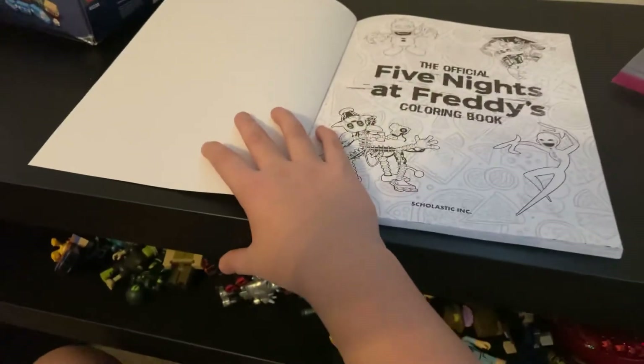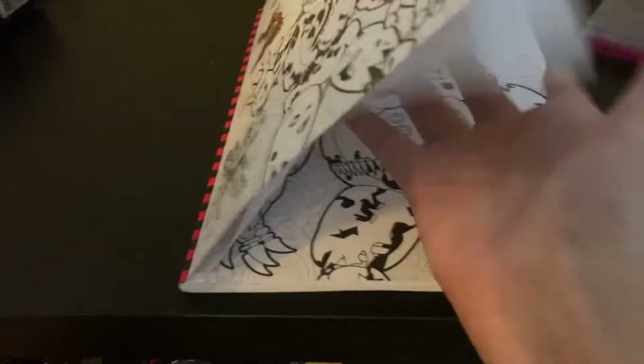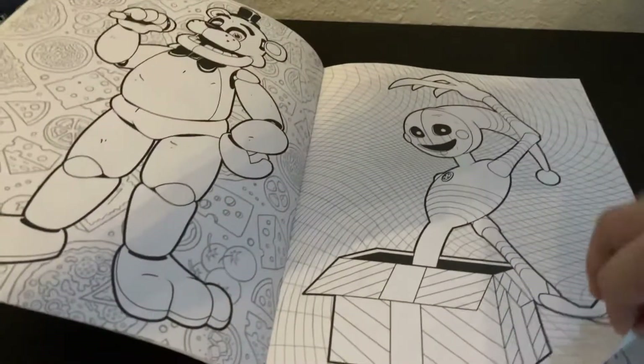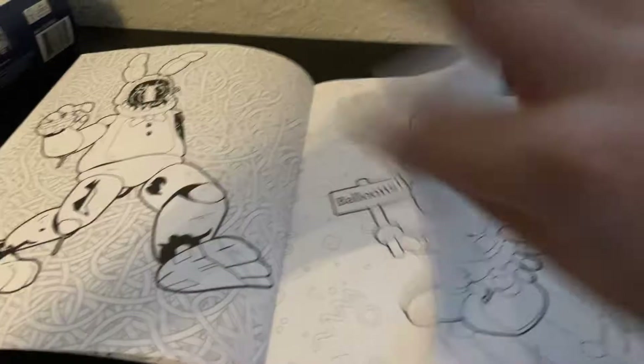I have, like, this other coloring book — or it's coloring pages, mostly. I have to admit, these are pretty cool pictures. I started coloring some. I'm super unorganized, so I just color random pictures.